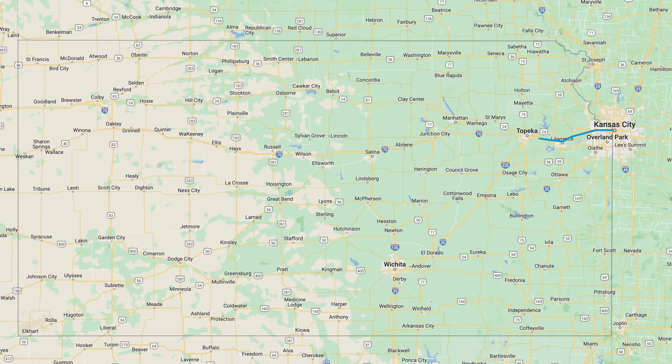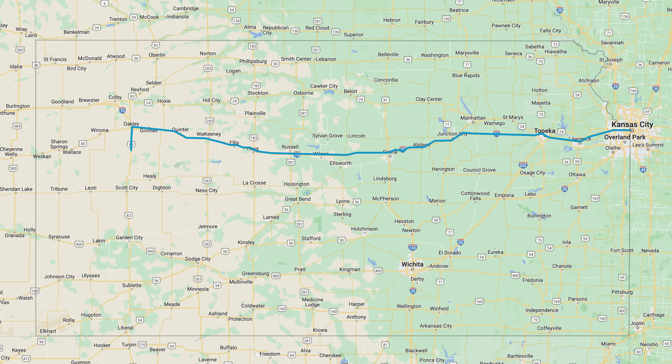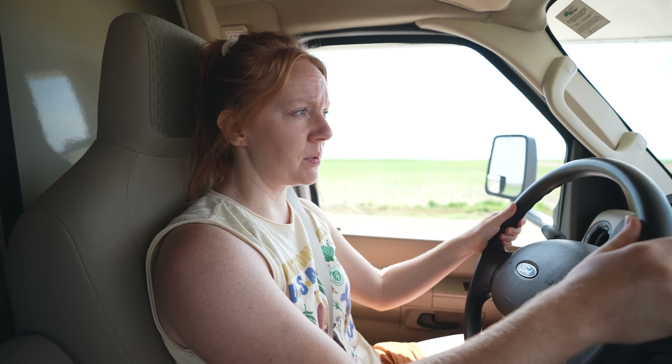We are headed to our very first stop in Kansas. We have come all the way out to the western side of the state because we hear there's some land out here that's been very bad — by that I mean we're going to the badlands.